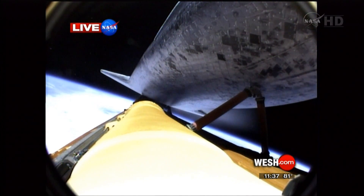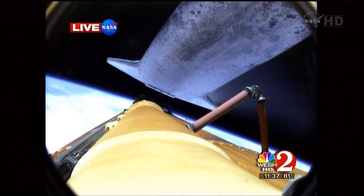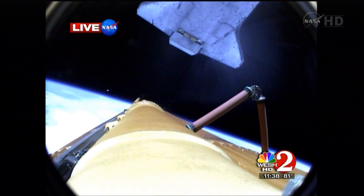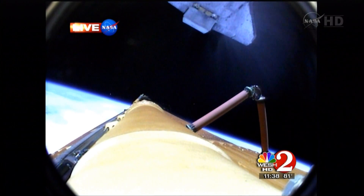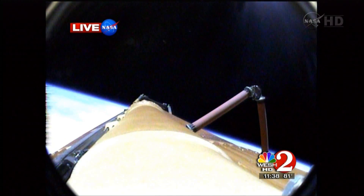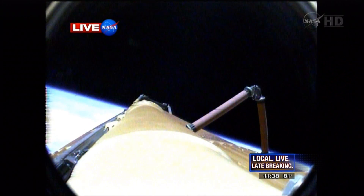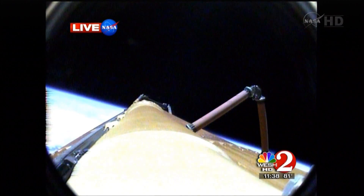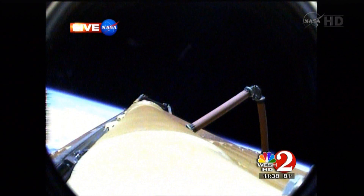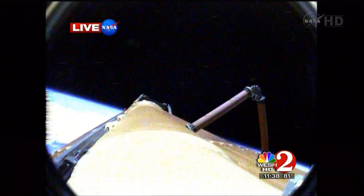Now standing by for external tank separation. Atlantis off the tank. Commander Chris Ferguson will be maneuvering Atlantis into an orientation to enable Sandy Magnus to capture digital still imagery of the external fuel tank as it drifts away. OMS-1 is not required. Preliminary OMS-2 burn in 37 minutes. The echoes have died away — nothing that powerful will be heard on the space coast for a very long time. NASA is working on a way to put space shuttle tanks and boosters to work as a rocket without a shuttle attached, perhaps before the end of the decade.